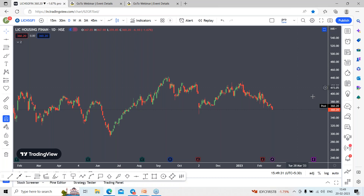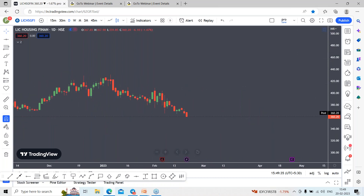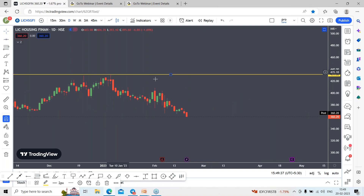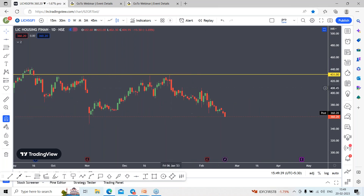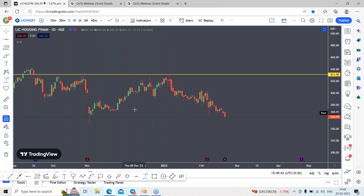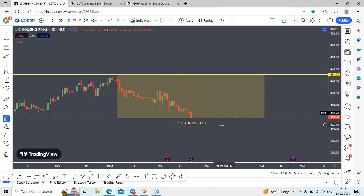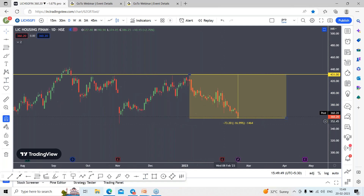The stock is trading in the negative zone. You can see the stock is falling from the 431 range — it has dipped more than 70 to 80 points in the recent fall. Nearly 17% fall has occurred from the recent swing high.